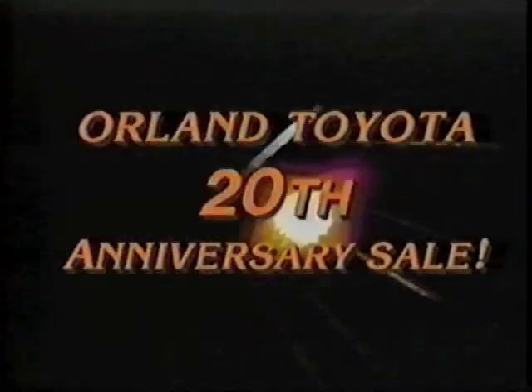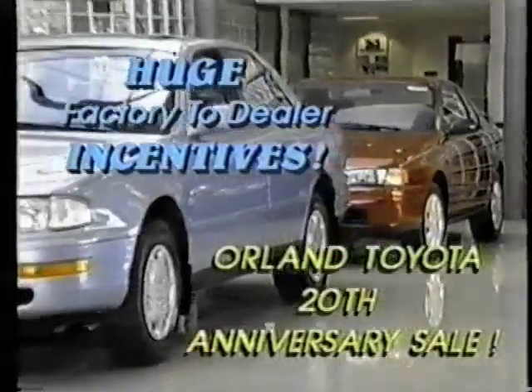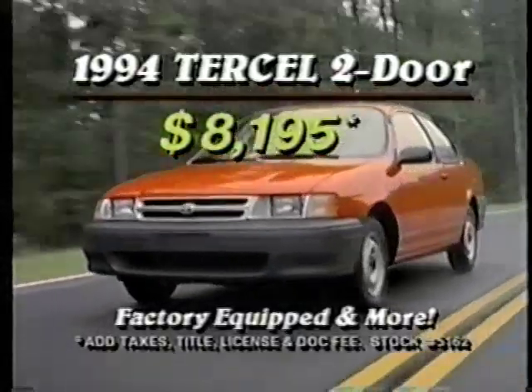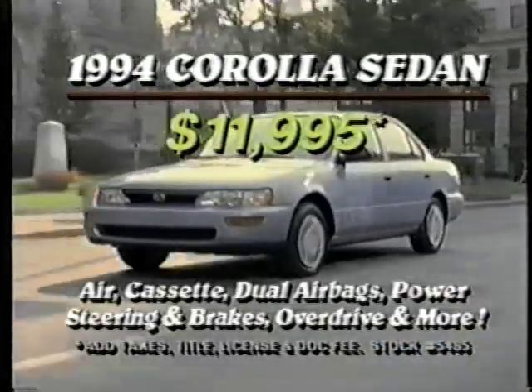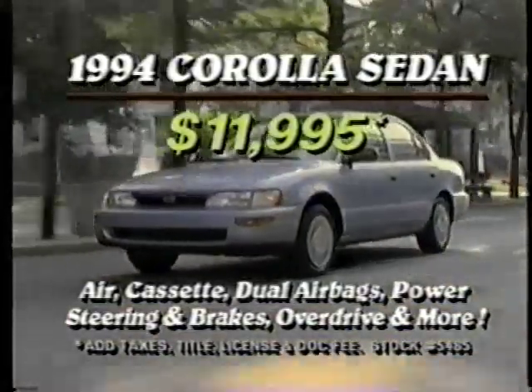Orland Toyota is celebrating 20 years of outstanding sales and service with a colossal sell-a-thon. Over 500 new and used vehicles drastically reduced, like this '94 Tercel 2-door for only $8,195, full factory equipped and more. Or this '94 Corolla 4-door sedan, only $11,995 with air conditioning, dual airbags and more.